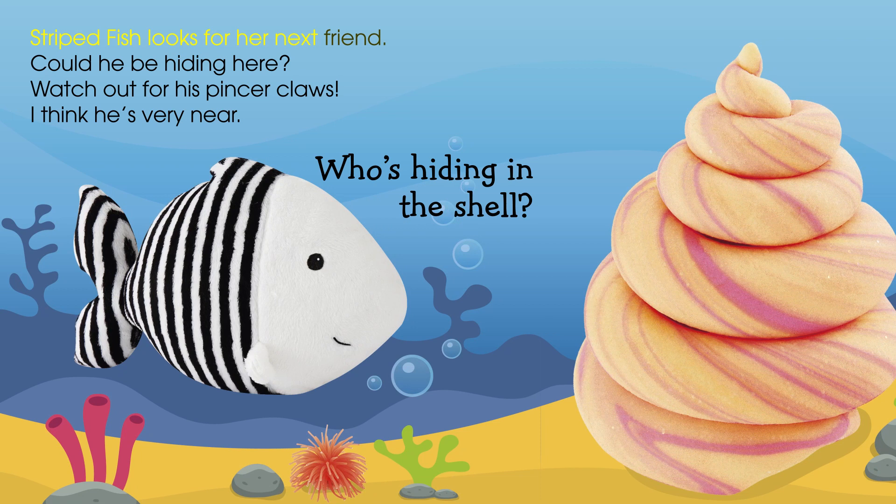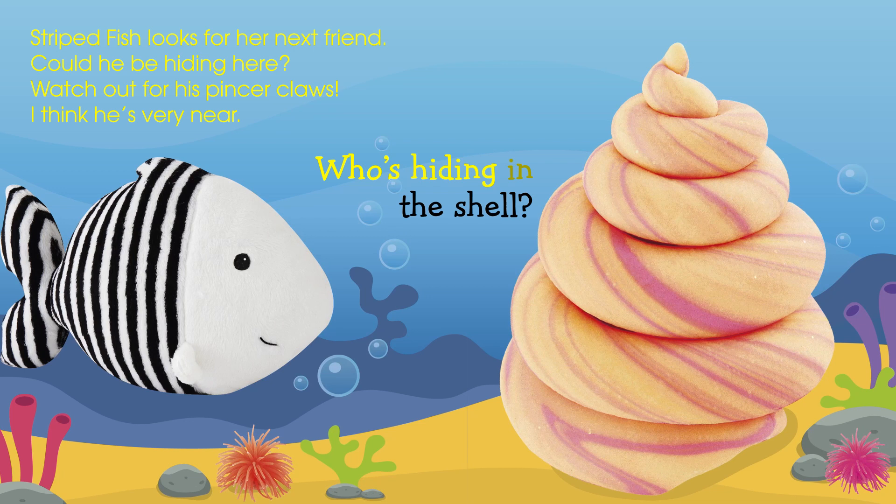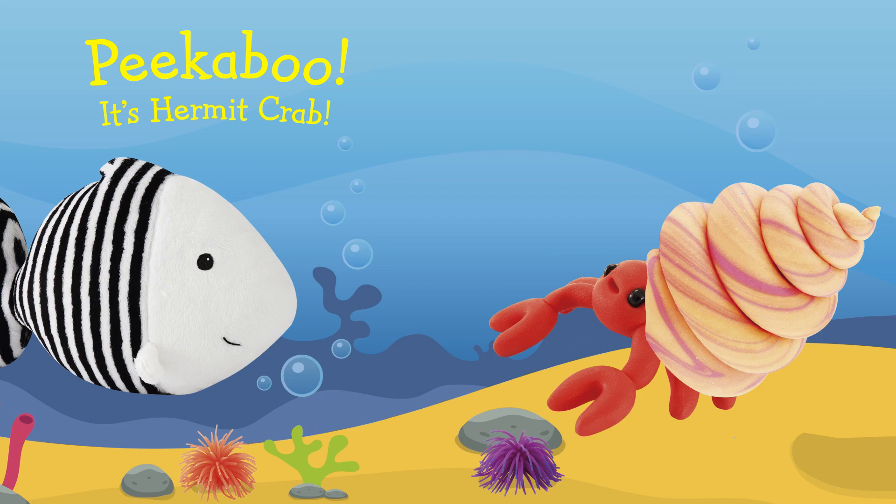Striped fish looks for her next friend. Could he be hiding here? Watch out for his pincer claws — I think he's very near. Who's hiding in the shell? Peek-a-boo! It's Hermit Crab.